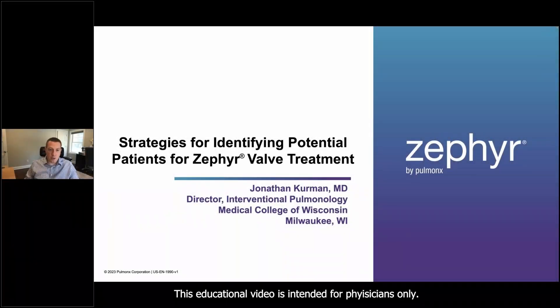Hi, everyone. Thanks for joining us today. My name is Jonathan Kerman. I'm the Director of Interventional Pulmonology at the Medical College of Wisconsin in Milwaukee, Wisconsin. Today I'm going to be talking about strategies for identifying potential patients for Zephyr valve treatment.